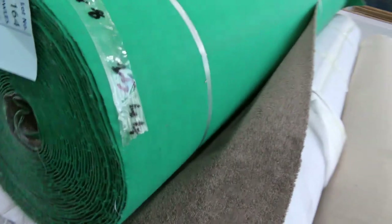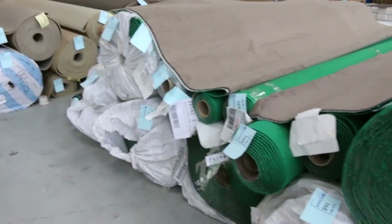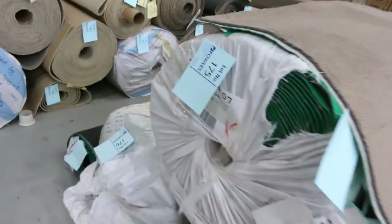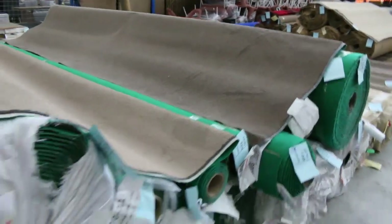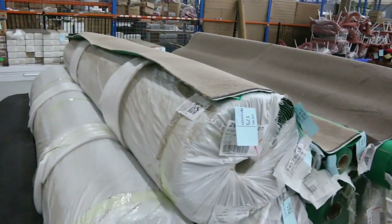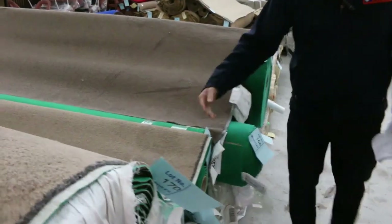Then we go into these darker cut pile twist ones. They're a fraction more — they normally retail at around about $70 a metre. Various roll sizes from lot number 164 right through to lot number 177. These ones have a set price of $33.90 a broadloom metre — that covers everything, no Buyer's Premium needed. All included at $33.90.